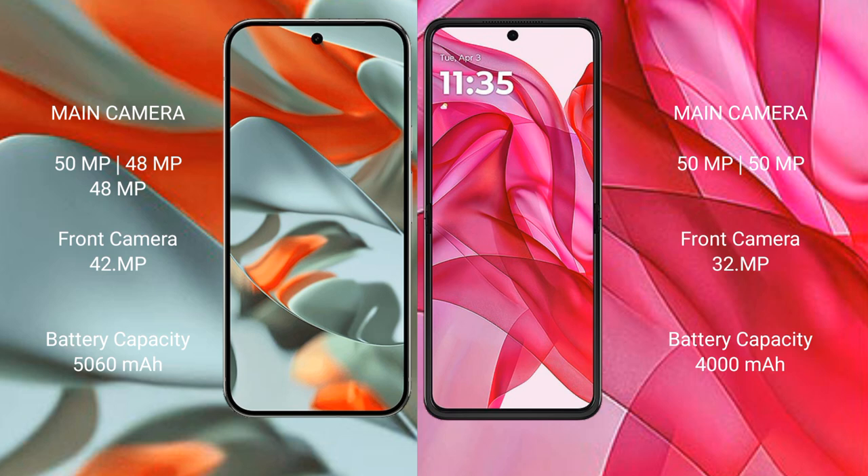The Google Pixel 9 Pro XL has a 5060mAh battery with 37W fast charging support. The Motorola Razr 50 Ultra has a 4000mAh battery with 45W fast charging support.